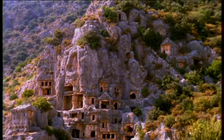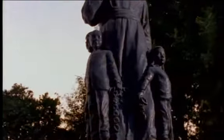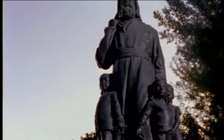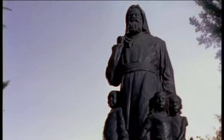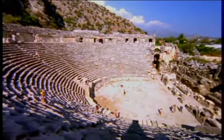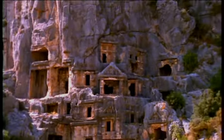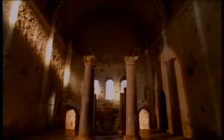At Demre are the ruins of ancient Myra, the town in which St. Nicholas, later known as Father Christmas and Santa Claus, lived and worked in the fourth century. Myra has a fine stone theater and many classical tombs cut into the rock of a mountainside. A church in the town center holds the venerated remains of St. Nicholas.